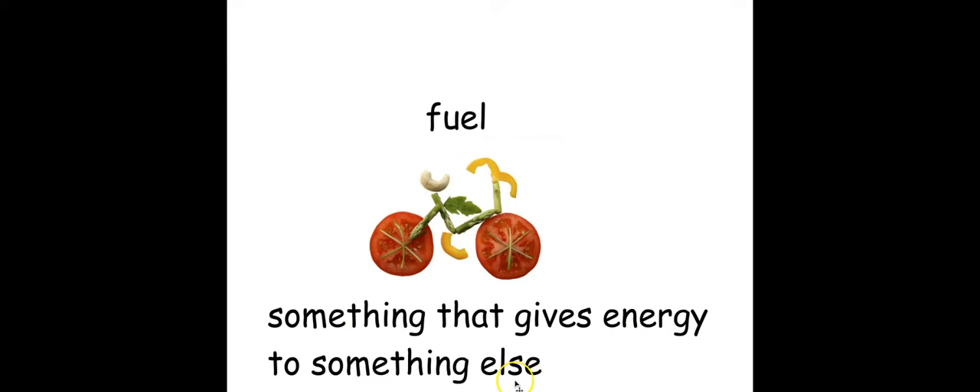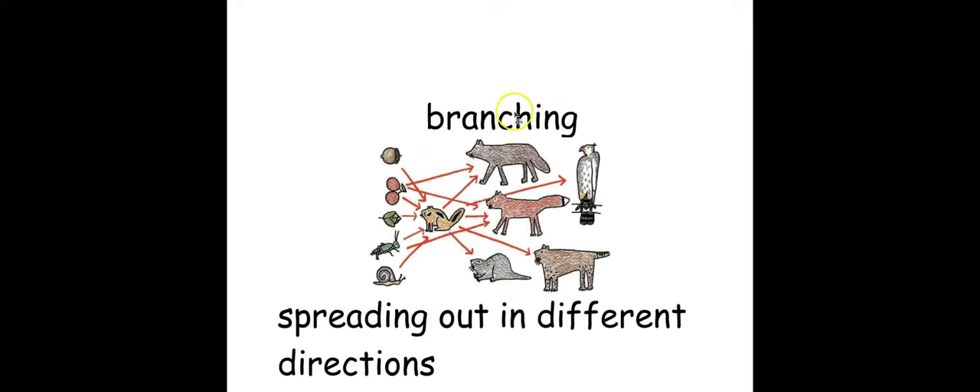We put fuel in our cars so they'll go. You also put fuel in your body by eating food, and that gives you energy to ride your bike, walk around, or play at recess. Our last word is 'branching.' Branching means spreading out in different directions.